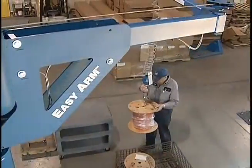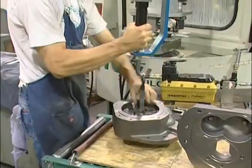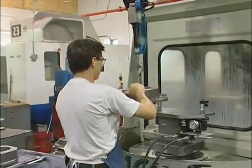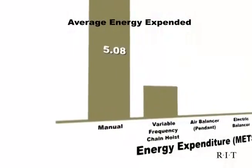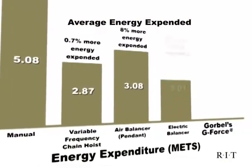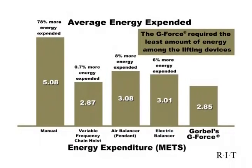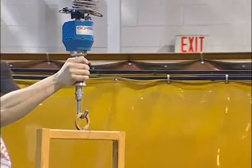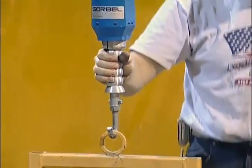Reducing workplace injuries is a concern for many employers, especially with a workforce that is aging and increasingly female. Gorbel's intelligent lift devices reduce worker fatigue and muscle strain by making the movement of heavy loads as simple as raising an arm. The RIT Ergonomic Lifting Study revealed that workers using the G-Force expended 78% less energy in high-cycle lifting applications than those lifting manually. Also, the G-Force required almost six times less force to change direction of a load, saving operators from the physical strain of inertia management.